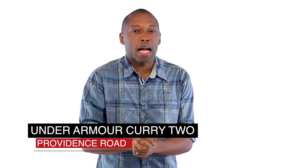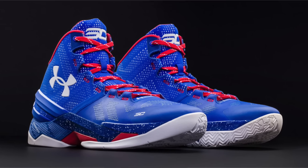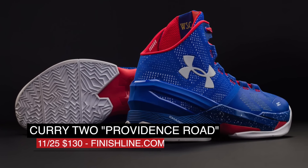Before I get to Black Friday and Cyber Monday, I wanted to remind you that the Curry 2 dropped in the exclusive Providence Road colorway over at Finish Line on Wednesday. Shout out to North Carolina, which is where he grew up, and those are going to cost you $130.